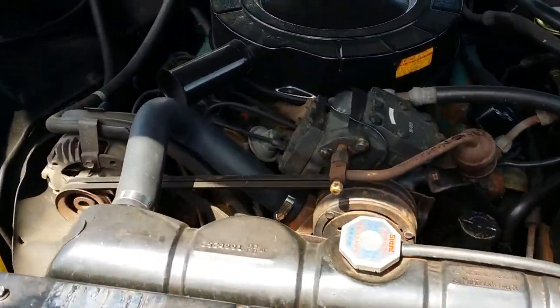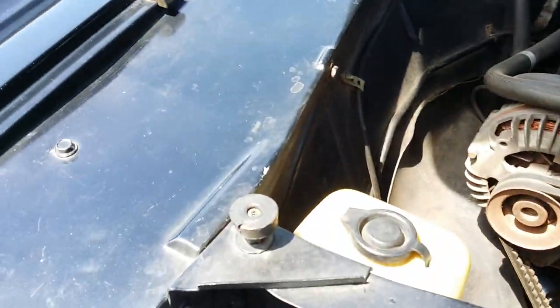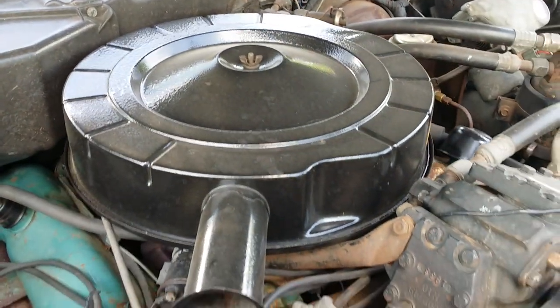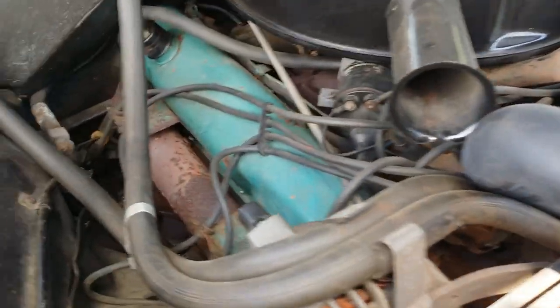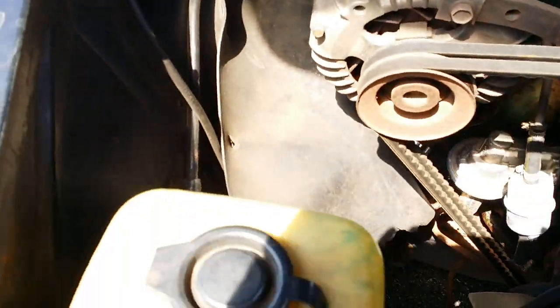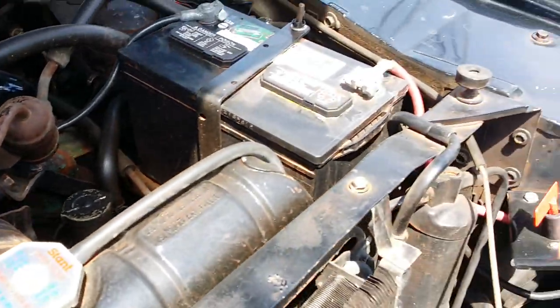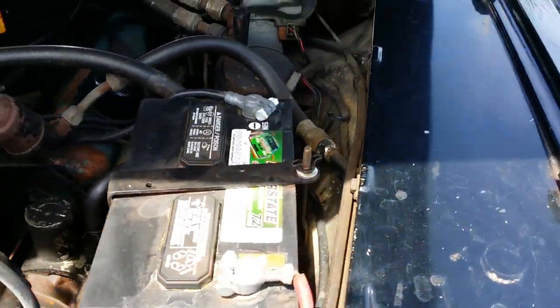It's an unrestored engine bay — completely bone stock. No signs of aftermarket. Maybe that air cleaner's been repainted, maybe the valve covers got touched up, but I don't think the engine's ever been out of this vehicle. Battery's been changed.